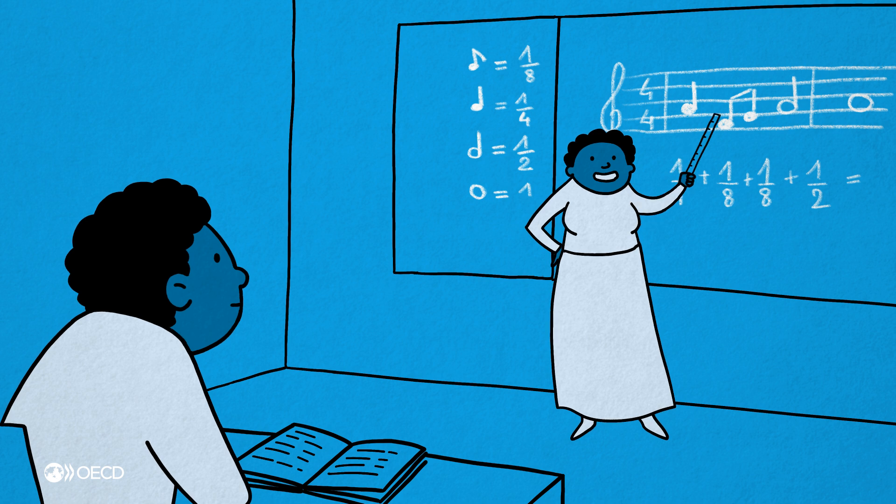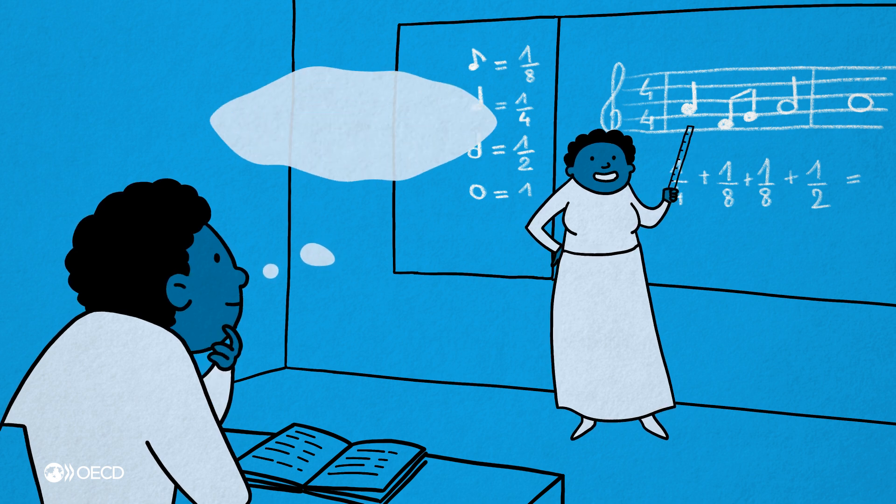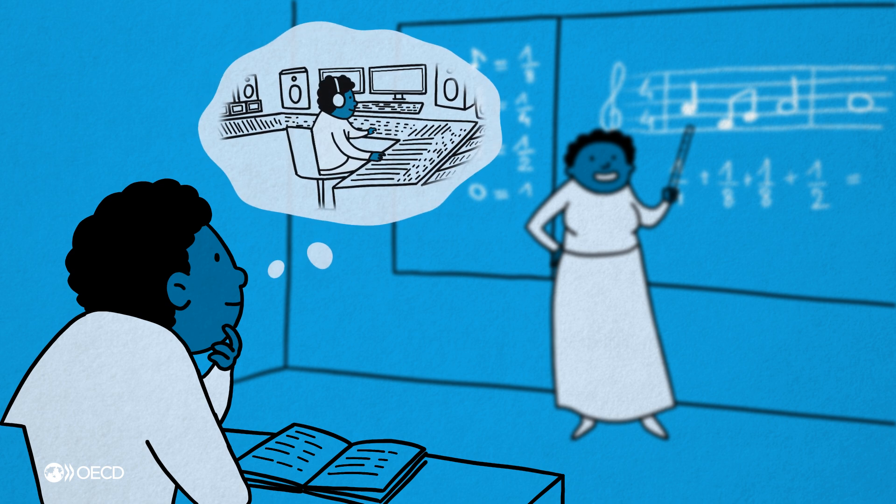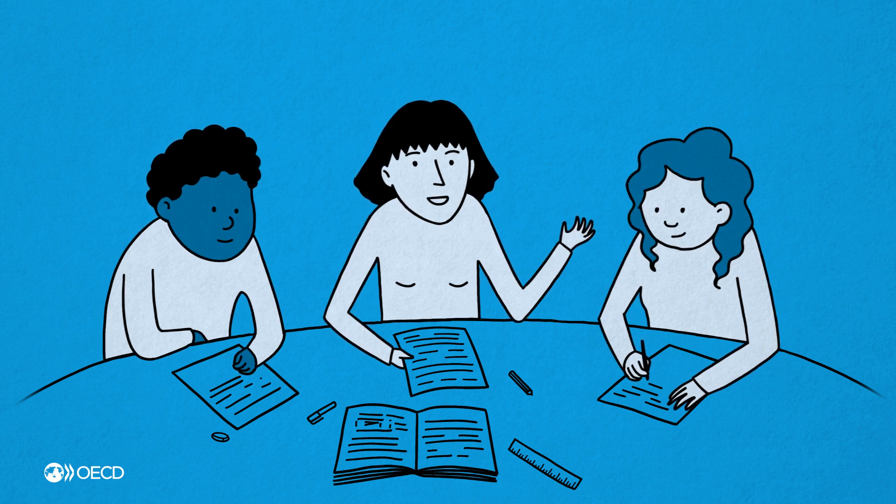One way is to help students apply math to real-world situations. This will help them understand the role of math in their own lives, while making learning more fun, too. Lucy can apply her knowledge and collaborate with her peers to reach shared learning goals,